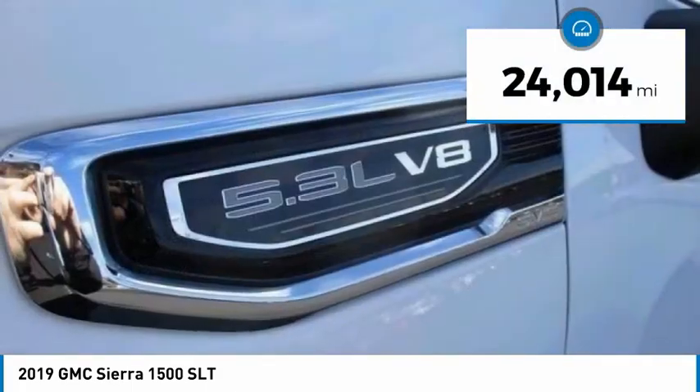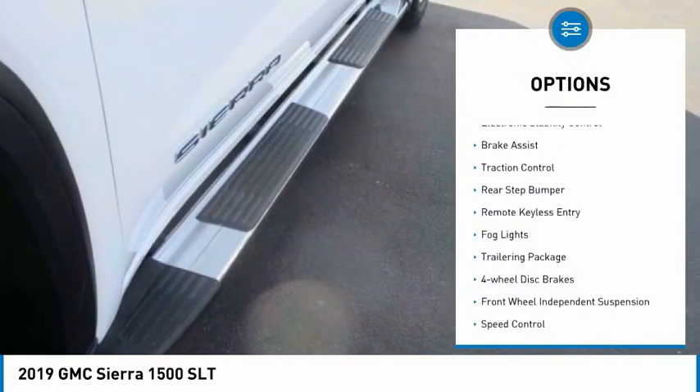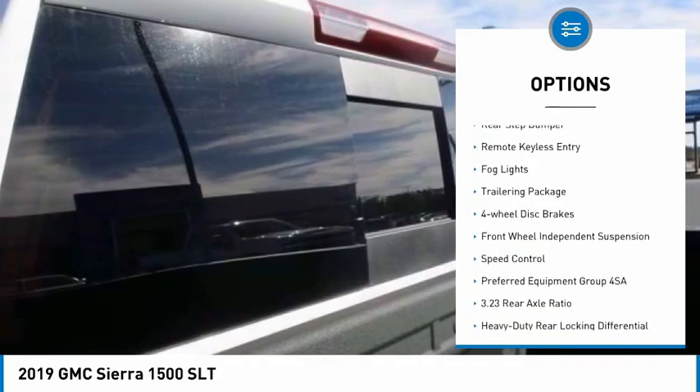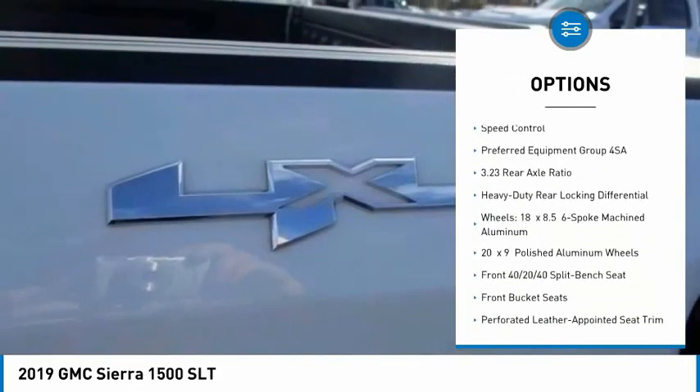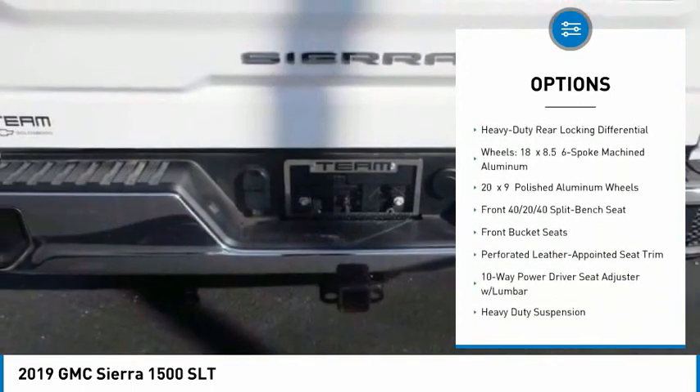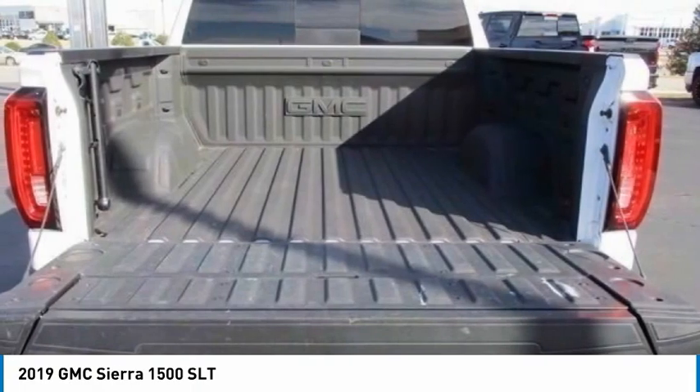This vehicle has less than 25,000 miles. Here are some of this vehicle's great options: electronic stability control, brake assist, traction control, rear step bumper, remote keyless entry, fog lights, trailering package, four-wheel disc brakes, front-wheel independent suspension, and speed control.